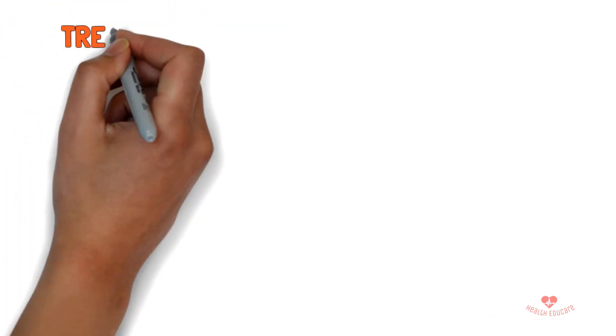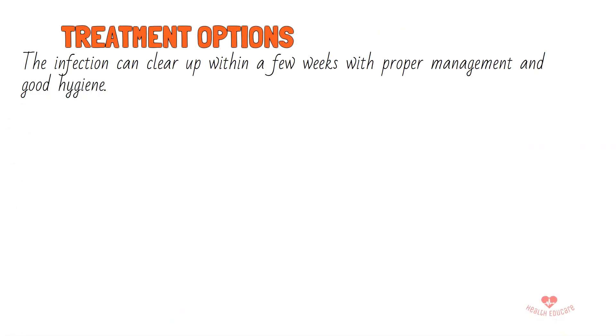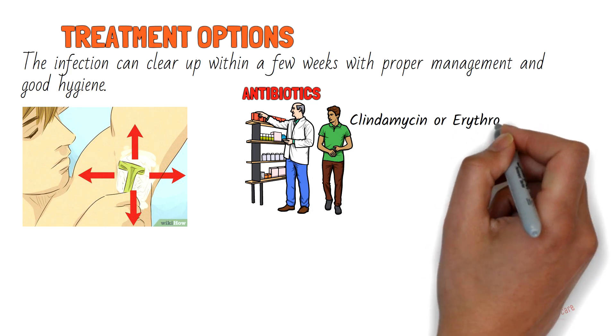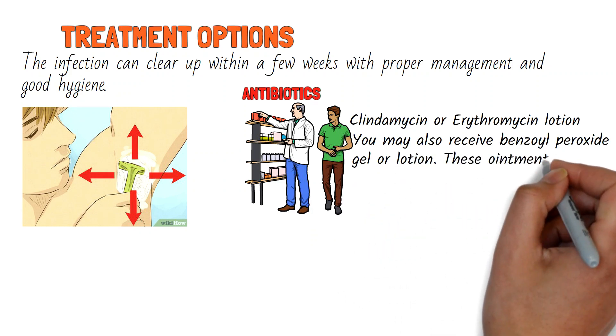The infection can clear up within a few weeks with proper management and good hygiene. Before applying any treatment, you should shave the hair in the affected area. After diagnosing trichomycosis, doctors may prescribe topical antibiotics such as clindamycin or erythromycin lotion. Apply these creams to the affected area twice a day for up to two weeks. You may also receive benzoyl peroxide gel or lotion, though these ointments may cause skin irritation.